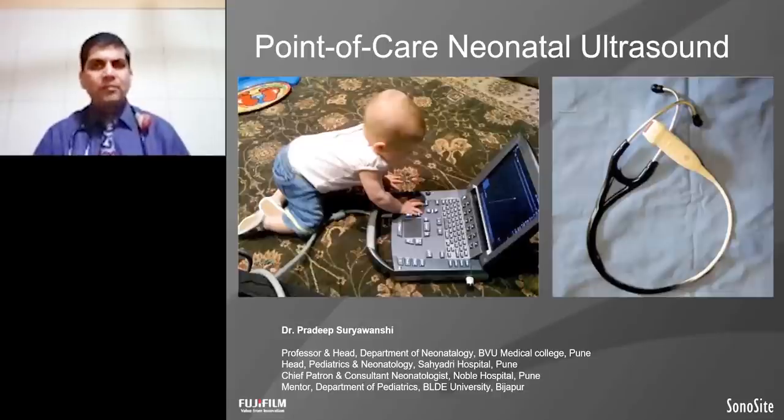Good morning, I am Dr. Pradeep Sumayanshi. I am Professor and Head, Department of Neonatology at Narthi Vidyabir University in Pune, India. Today we are going to discuss about a very important aspect of point of care neonatal ultrasound in the field of neonatology.